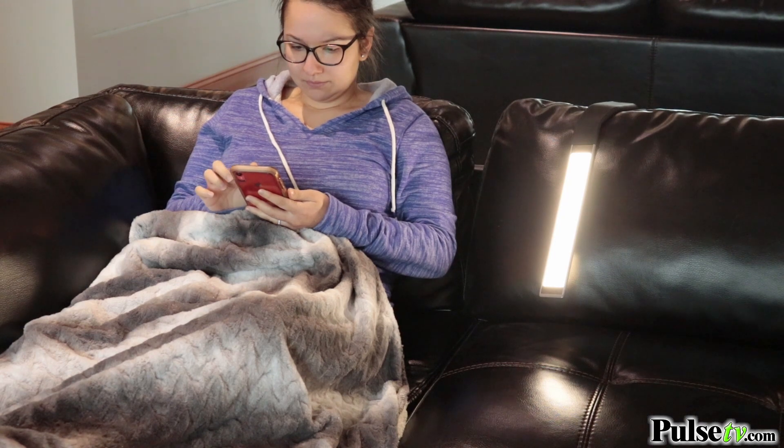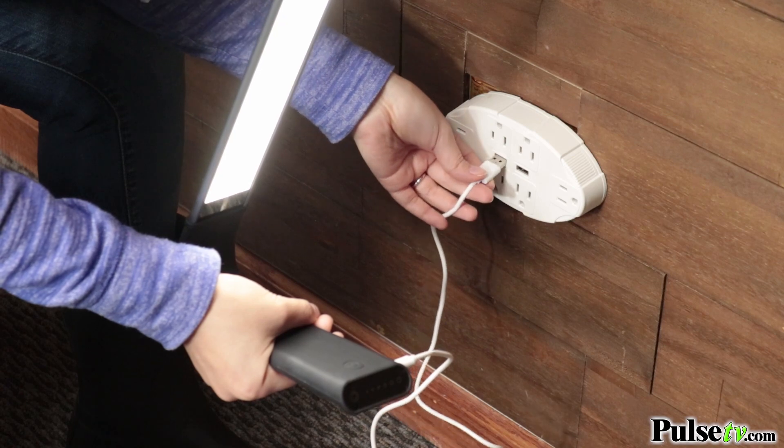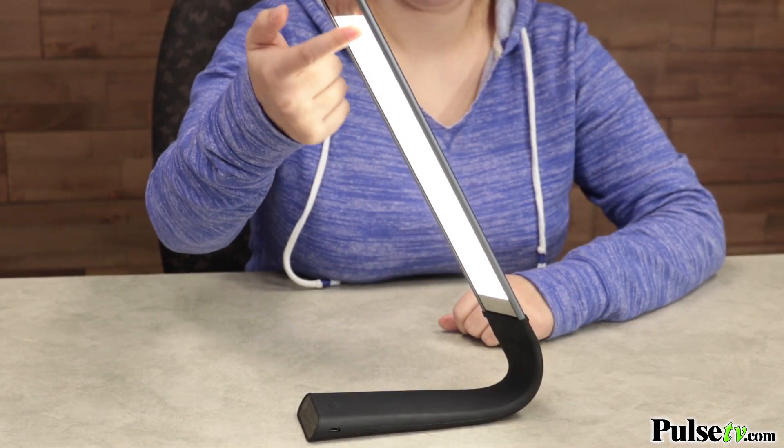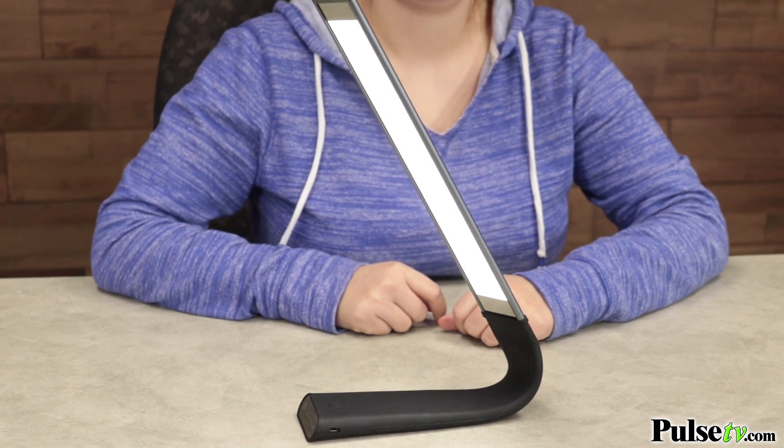This is also extremely portable because it is cordless. It does offer a nice charging cord to charge it up, and because this is LED it's safe to touch, it never gets hot, and it lasts so much longer than normal lights.